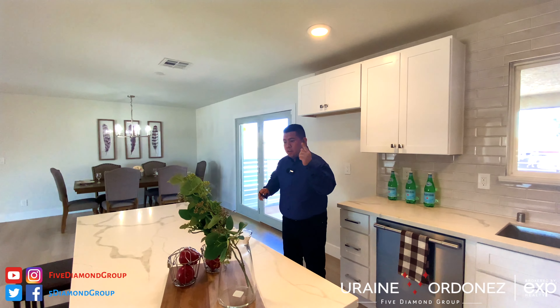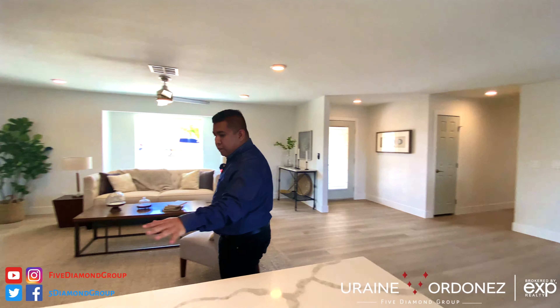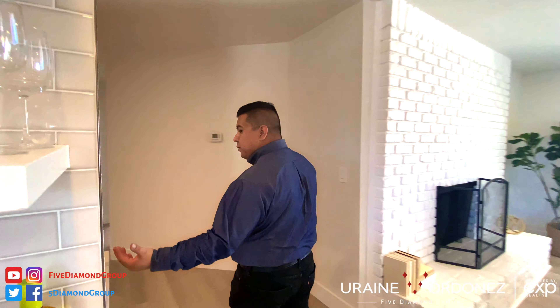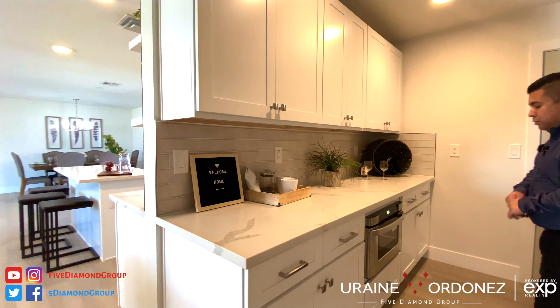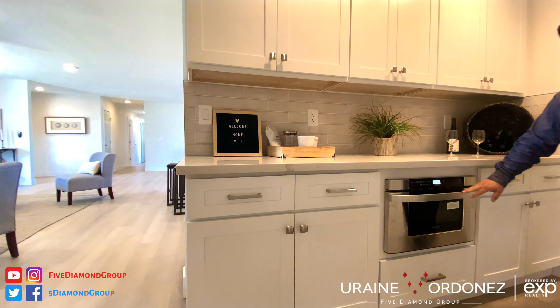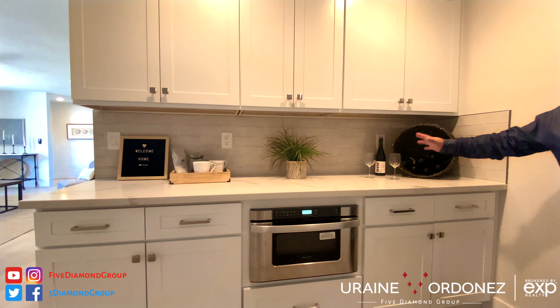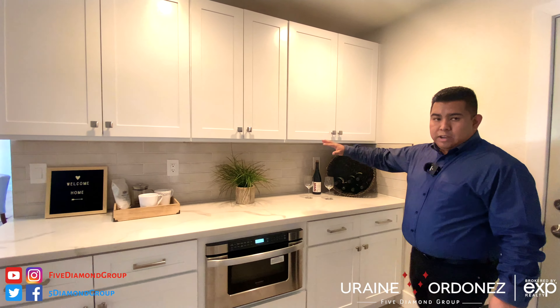But the kitchen doesn't end there. If you go right around here, you've got a sitting area, good for entertaining. On this side, you have a little bit more counter space — because who doesn't need as much counter space as possible? You've got your built-in microwave and oven, a place for wine racks, a coffee station, your cellar, and then additional cabinetry.